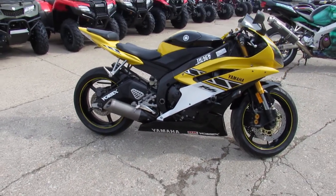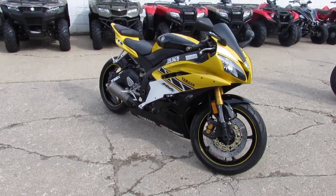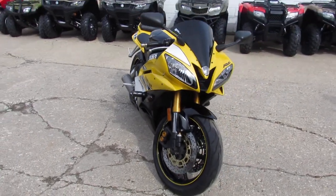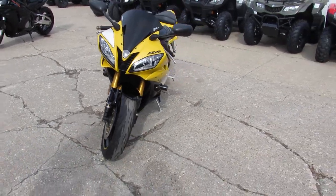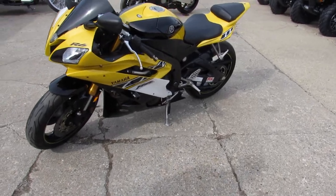zero gravity blacked out windscreen. It's just been serviced at an authorized factory Yamaha dealership — all the fluids have been changed. Ready to hit the streets, guys. Buy with confidence. 50th anniversary real deal R6, $4,399. Visit our website at approvalpowersports.com — over 600 bikes, guaranteed financing.